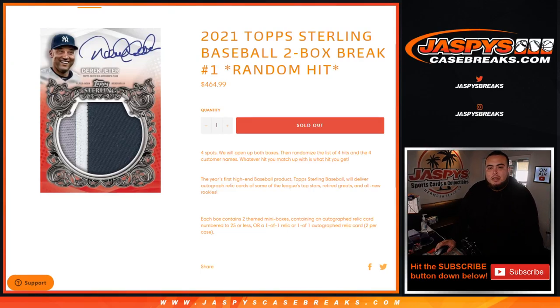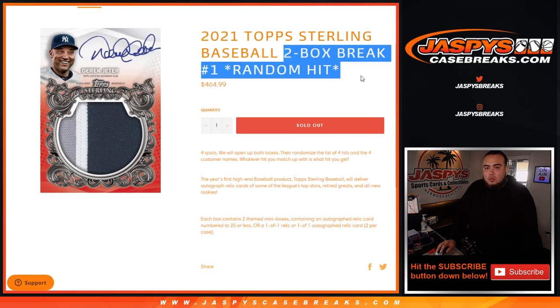What's up everybody, Jason here for Jaspi's Casebreaks.com. 2021 Topps Sterling Baseball just sold out — this is a new release as well, guys. Two box break, random hit number one.